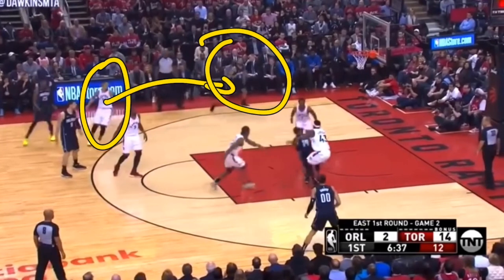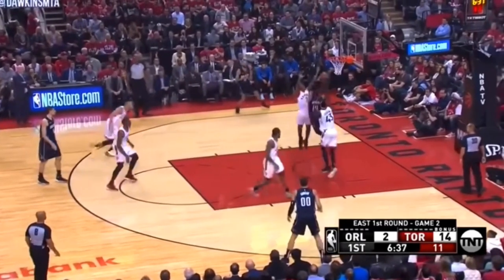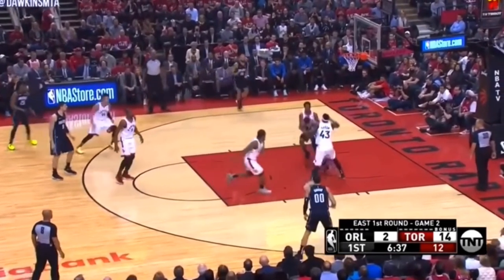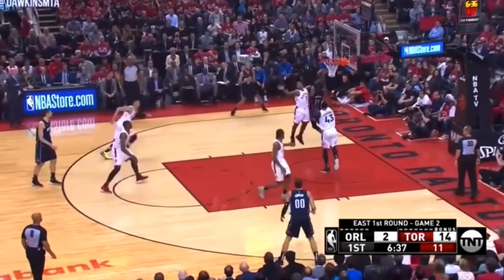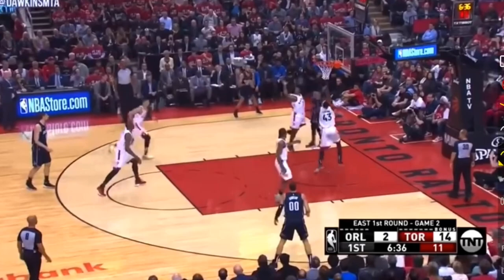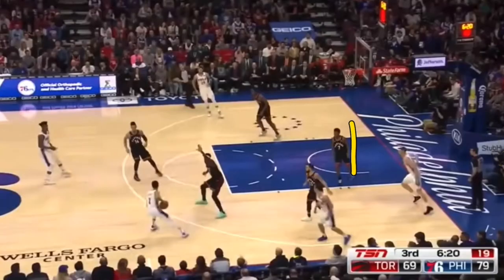Kyle Lowry doesn't mind leaving the player he's defending to take a charge on somebody else. Here he's not taking a charge, but he is disrupting the shot. As a player, you're allowed to jump straight up to contest, as we see Kyle Lowry doing. That player did show the ball, which is why Kyle Lowry swiped at it successfully. But if you're a younger player, you may not want to swipe — you might get called for a foul. If you go straight up, you shouldn't get called.